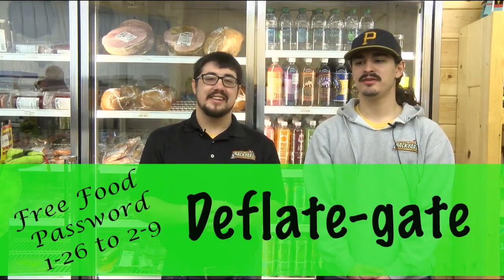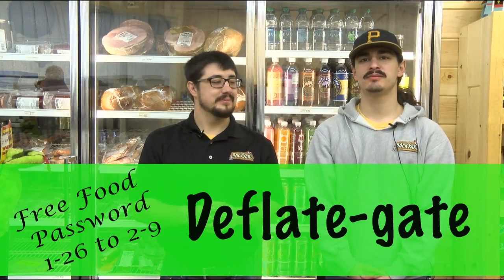We've got a lot of things going on, so check us on our website, Twitter, and Facebook. We'll see you — have a fun Super Bowl!